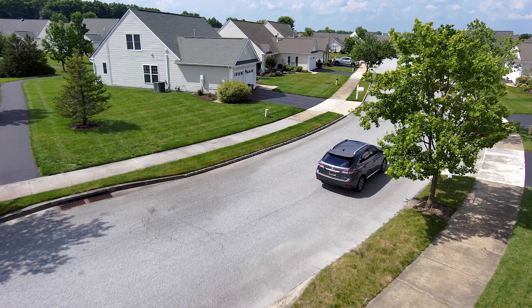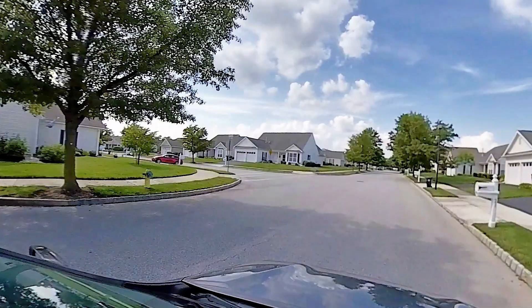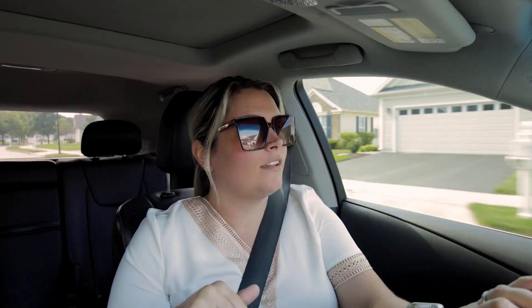Home prices in this community have gone up about four percent in the last 12 months, which is right on par with all of Middletown. So while you may get in here for less than elsewhere in Middletown, your home value appreciation is right on par with the rest of the area.